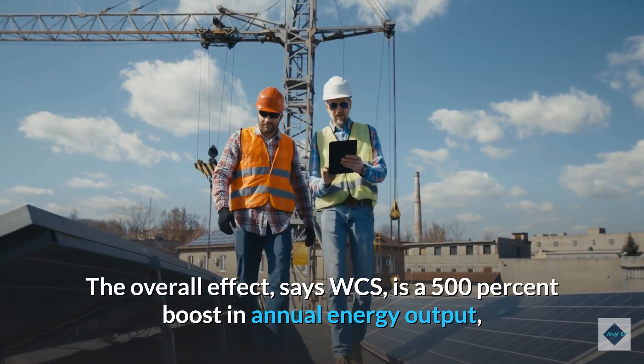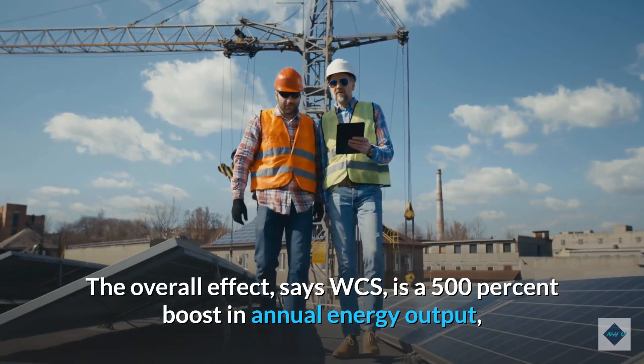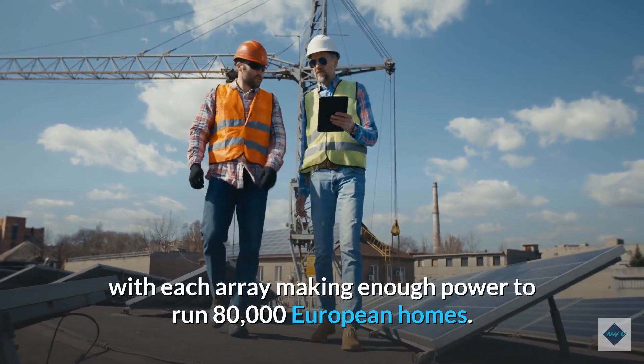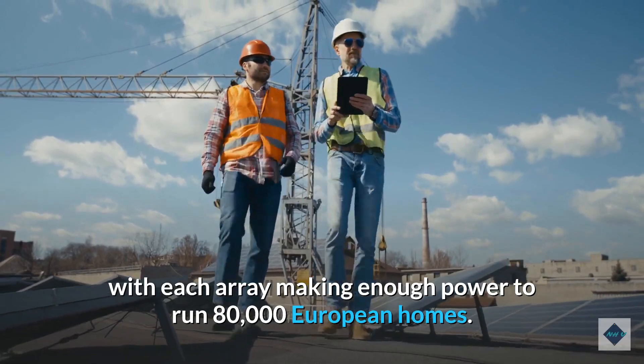The overall effect, says WCS, is a 500% boost in annual energy output, with each array making enough power to run 80,000 European homes.